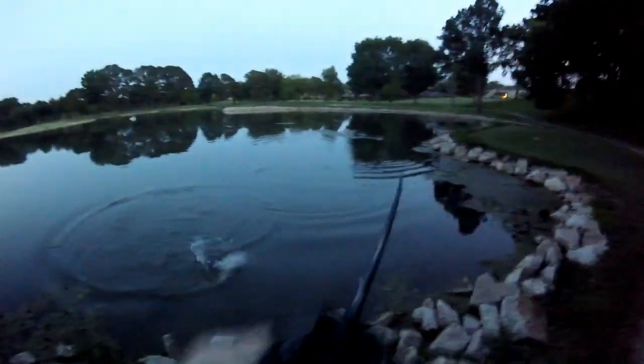We got one! Feels like a good fish too — yeah, that's a decent fish. Check that out, that might be a three-pounder. We'll put her on the scale, but maybe just about a two-pounder or so.